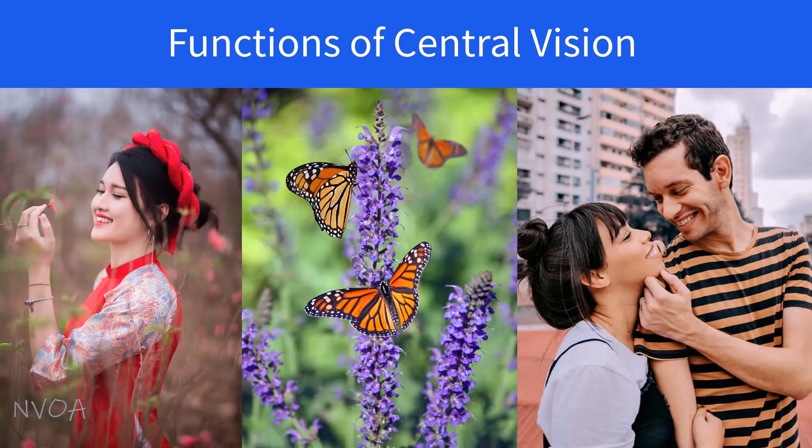Your central vision allows you to see clearly at all different distances, giving you 20/20 vision or even better. Using your central vision, you can read, drive, recognize faces, see details clearly, see colors, distinguish shapes, and see in bright and medium light.